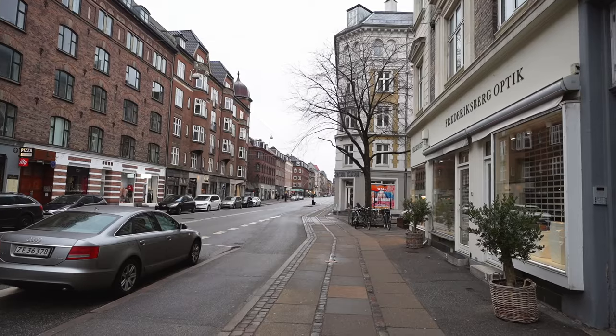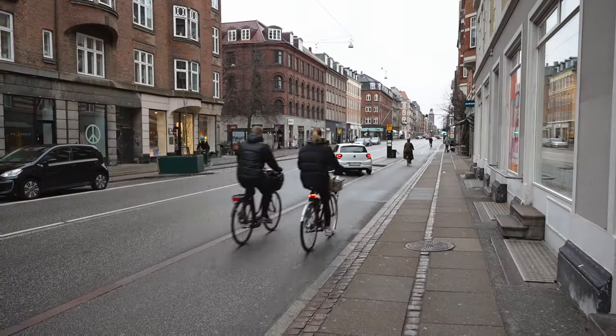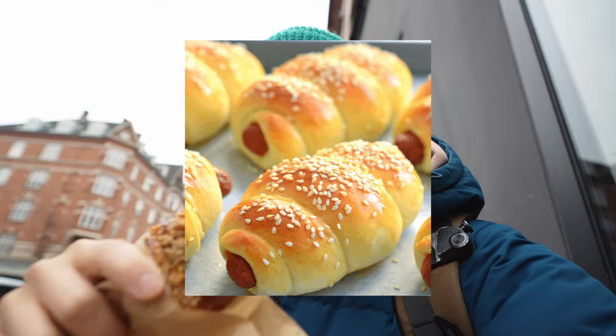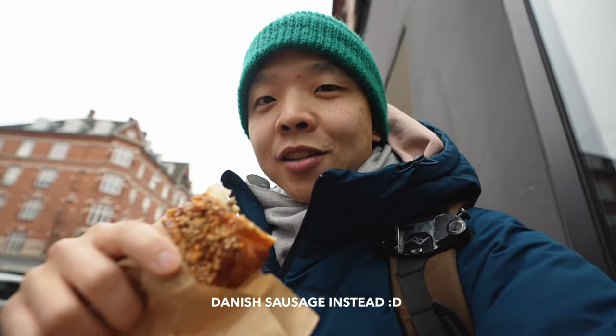I'm currently going to Hart's Bakery. This is a bakery opened by the former head baker of Tartine. I love Tartine, so I think I'll like this as well. I was craving something savory, so I got the sausage roll — it's a sausage inside a croissant bun. The sausage is very savory, and the croissant bun has a lot of different seeds and stuff on top. Honestly, it reminds me a little bit of those Chinese sausage buns, but definitely not Chinese sausage inside.